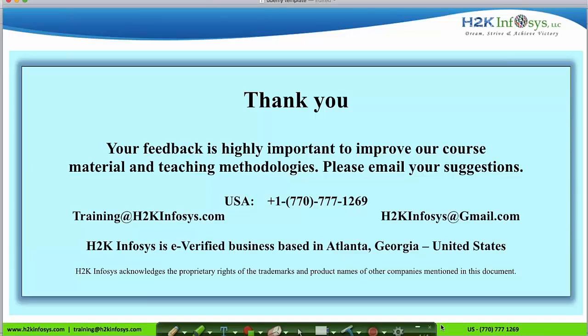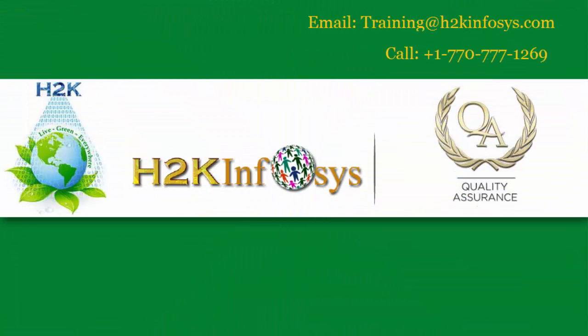Thank you for watching our video on QA course introduction. You can send emails to training@h2kinfosys.com and h2kinfosys@gmail.com, or call us at 770-777-1269. This was Priya from H2K Infosys.